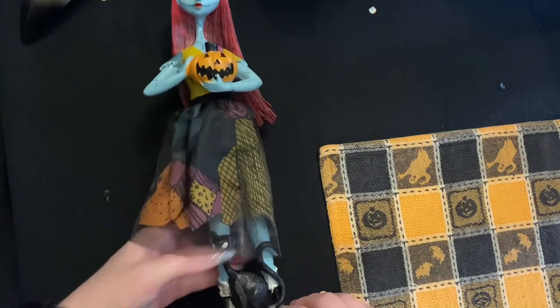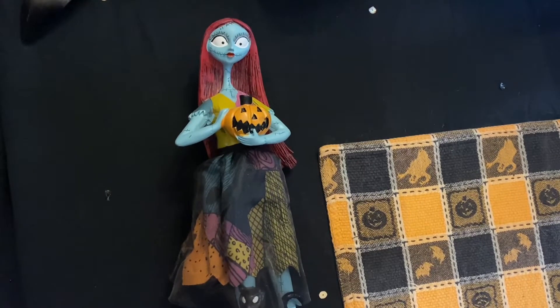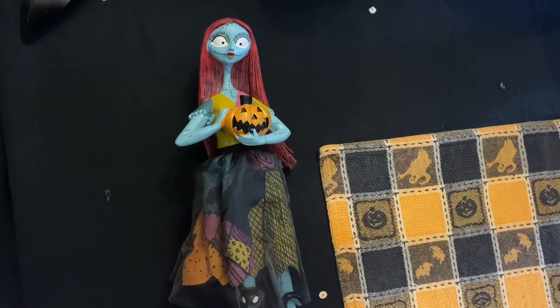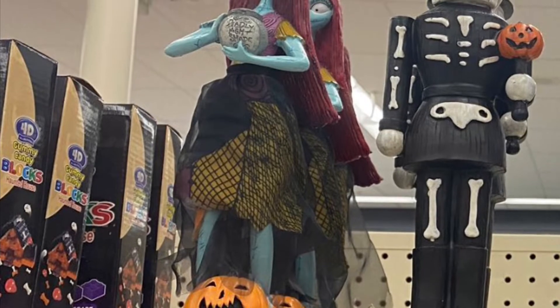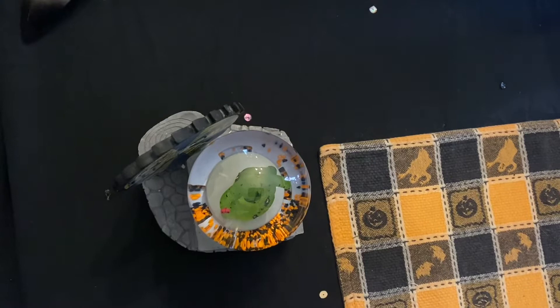I didn't get the Sally because she looked almost like one I already had. The only difference I saw was with what she was holding, and then down here, instead of a cat she had a pumpkin. I'll try and include a picture of that here.